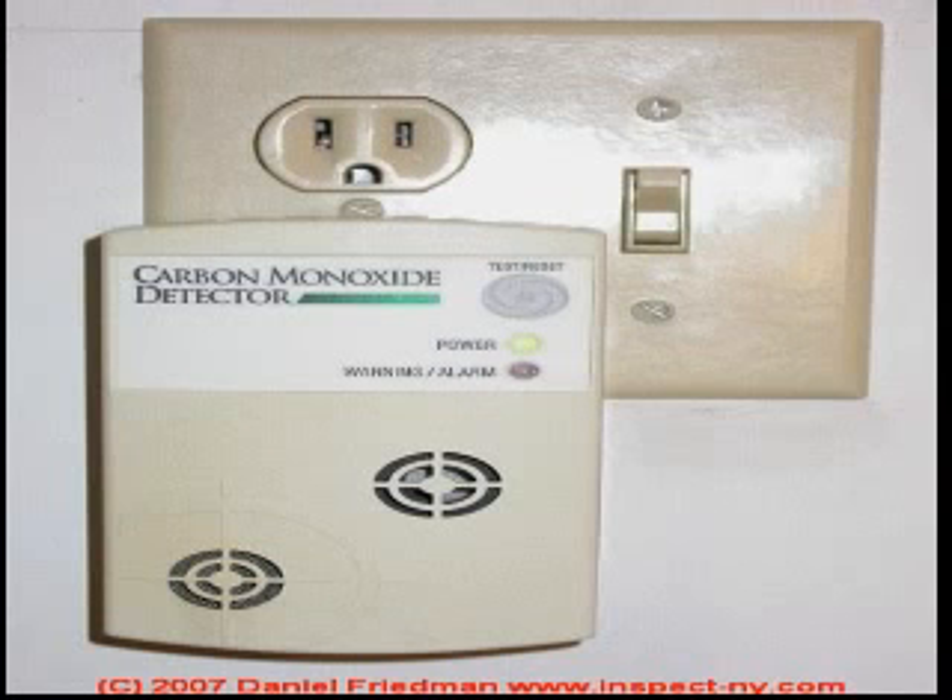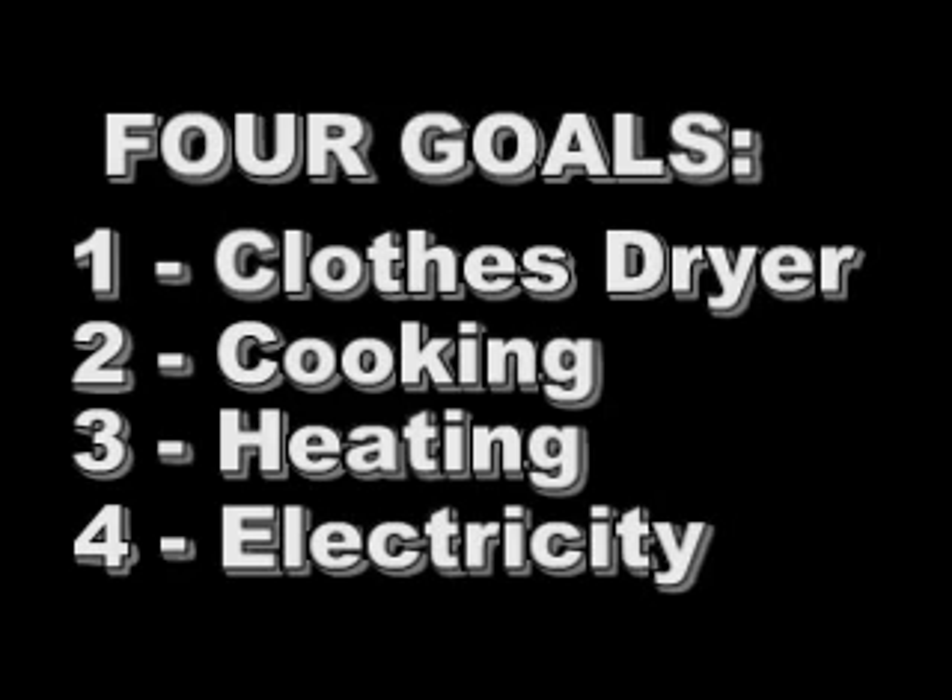It bothered me to the point where I didn't even renew my gas license because I didn't want to take part in these appliances that had the potential for poisoning somebody. So every experiment on my channel is going to be devoted to getting carbon monoxide out of the home, and it's all going to be under one of four headings: clothes drying, cooking, heating, and electricity. And that's what we're going to be focusing on.